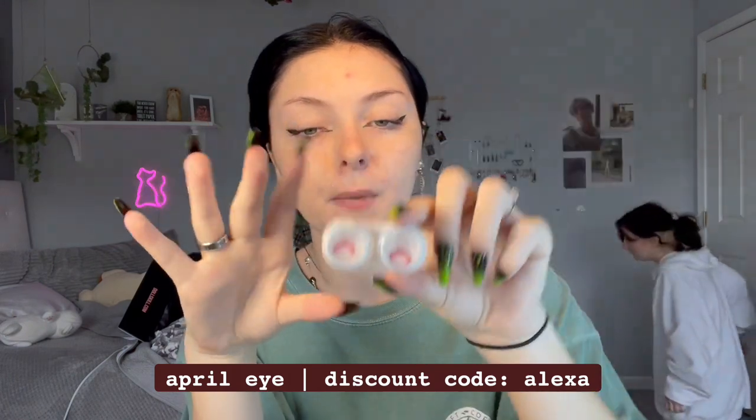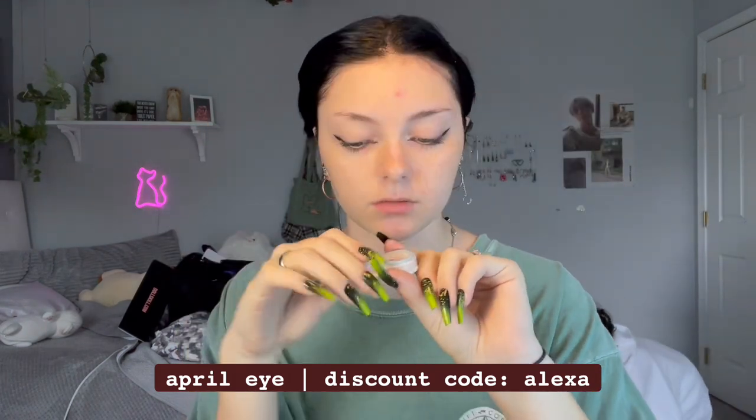Ignore my hair because we're gonna be wearing a wig anyway. I'm gonna put my hair back for the wig, but first I'm gonna put contacts in so I don't make the mistake of doing that after powder. I'm using these red contacts from April Eye — my discount code is 'alexa' if you were wondering. I used these in my last Halloween video, which is why I picked them for this costume.